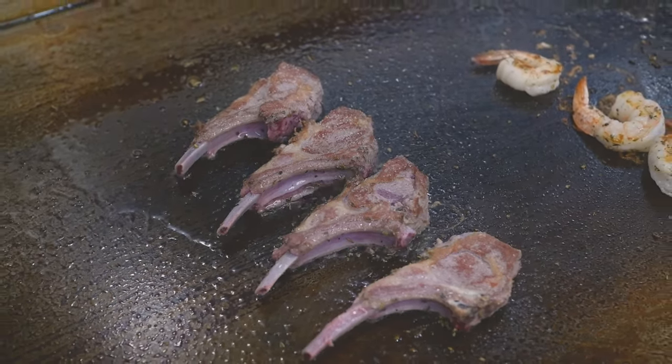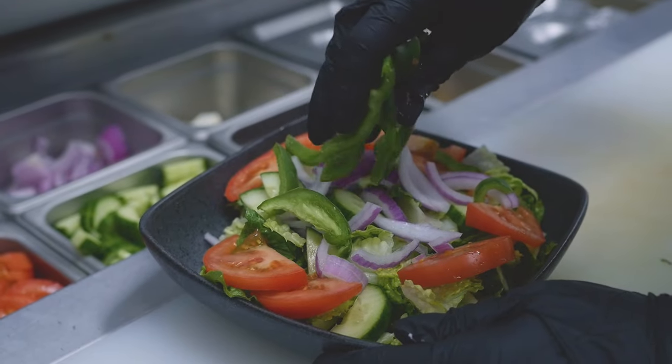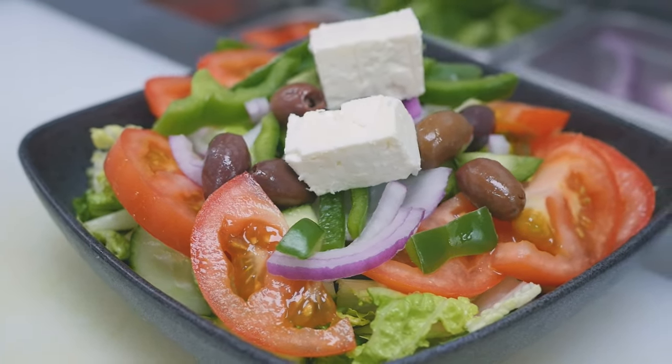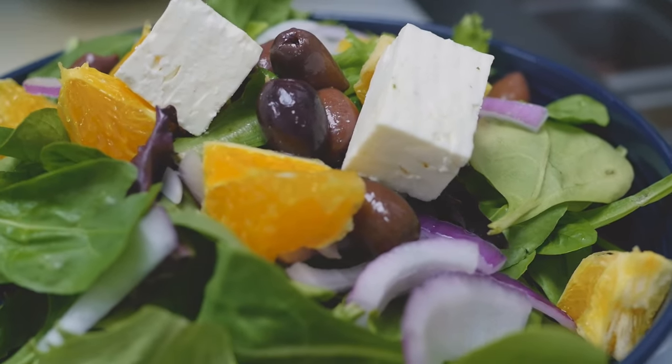So today I'm going to show you two of our main salads. One of them is Greek salad, the other one is Santorini salad, both infused with our house-made Greek dressing.